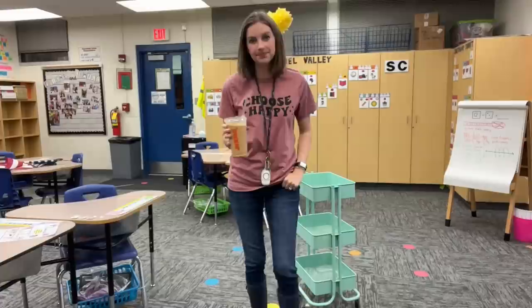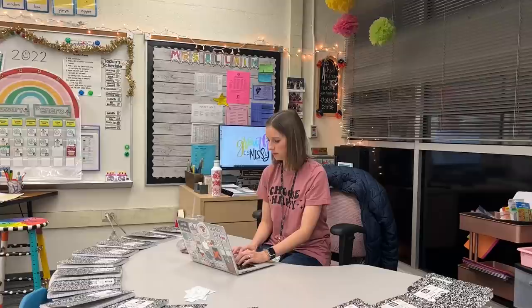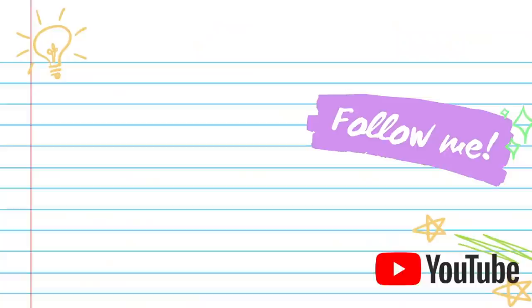Here was my teacher outfit for the day — my Friday casual with rain boots. I spend the rest of my time before the kiddos get here finishing up any tasks I still have left to do. I hope you enjoyed my realistic teacher morning routine. Thank you so much for watching. Make sure you click the thumbs up button if you liked this video and subscribe to my channel for more content.